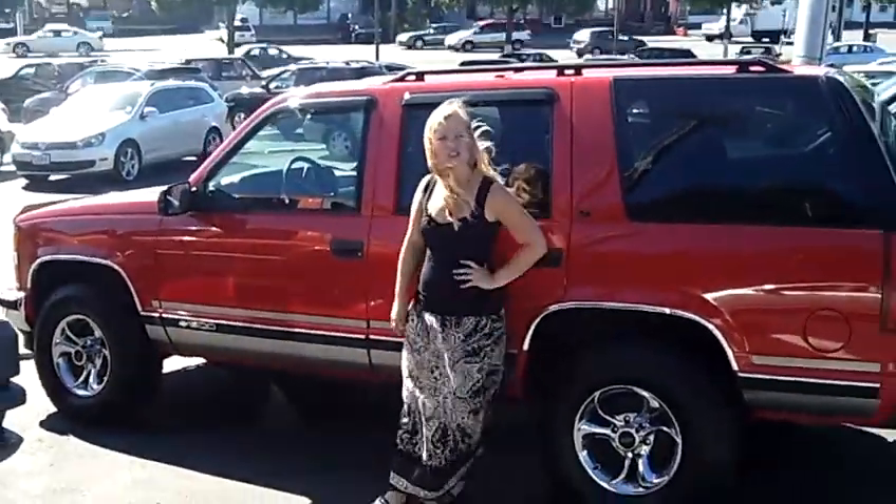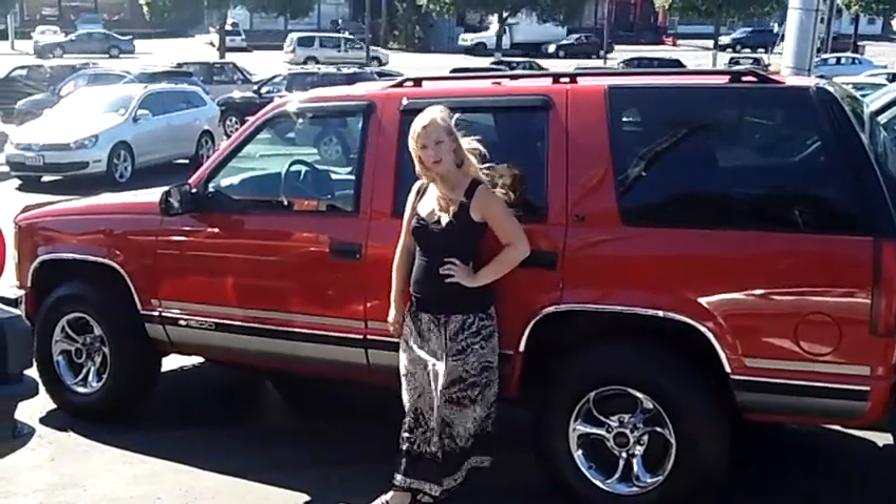Come on down and take this one for a test drive. You can also send us an email or give us a call. Thanks for watching.